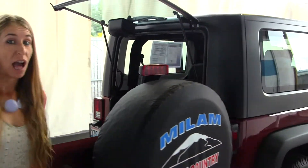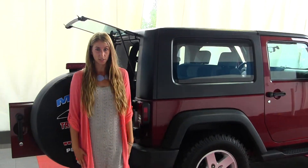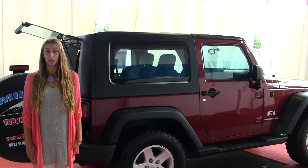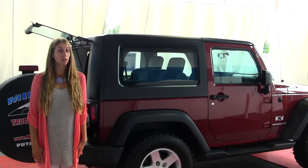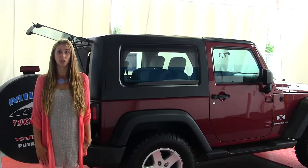All of our inventory here at Milo goes through an extensive service and safety inspection, they are beautifully detailed, so you can purchase with confidence. Give us a call today to set up a test drive with one of our professional sales representatives at 253-845-1766. Thank you for clicking on our virtual tour.